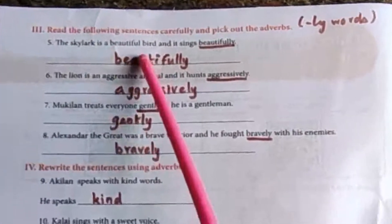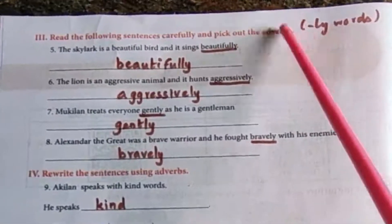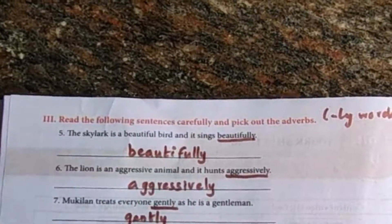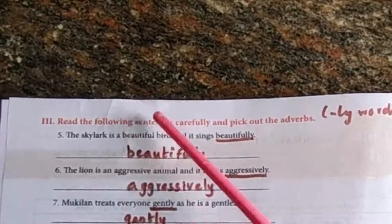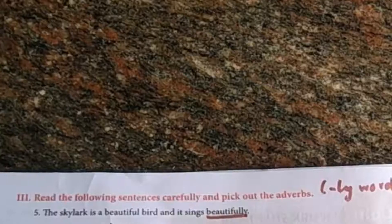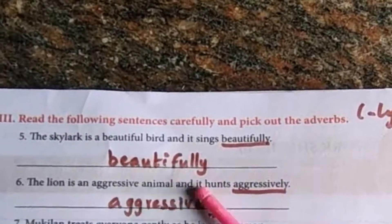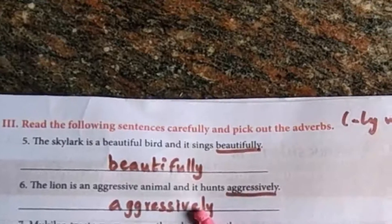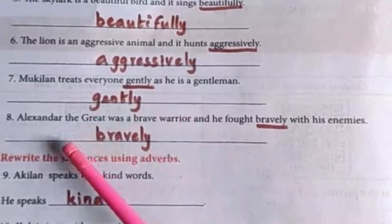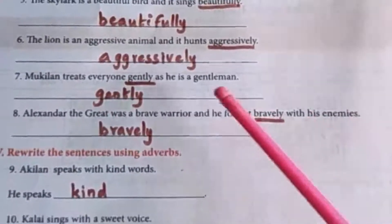Next, read the following sentences carefully and pick out the adverbs. Mostly adverbs come with LY — if you see LY words, those are the adverbs. The skylark is a beautiful bird and it sings beautifully — the adverb is beautifully. The lion is an aggressive animal and it hunts aggressively — the adverb is aggressively. Mohillan treats everyone gently as he is a gentleman — the adverb is gently. Alexander the Great was a brave warrior and he fought bravely with his enemies — the adverb is bravely.